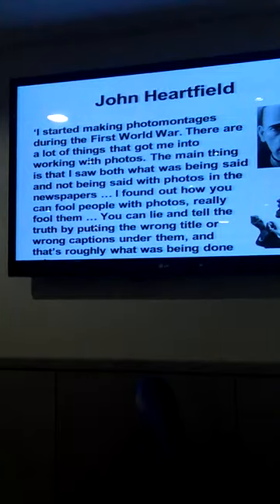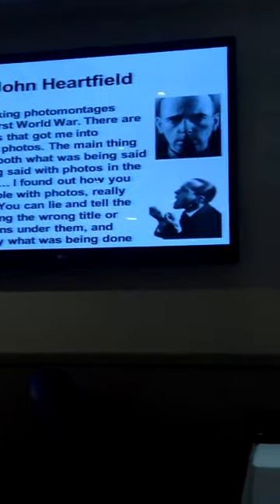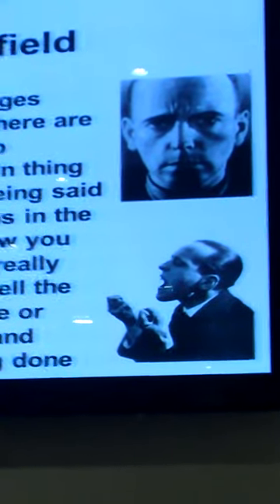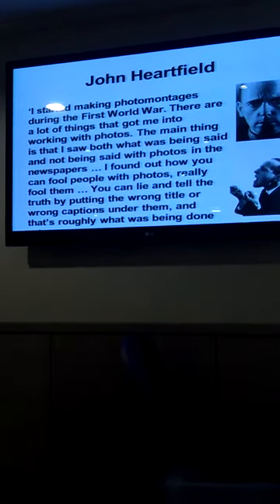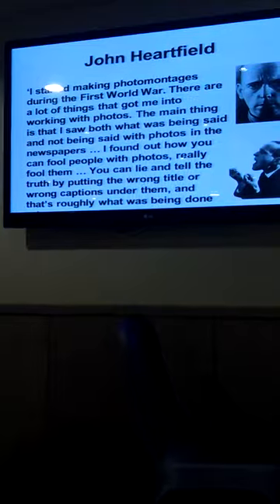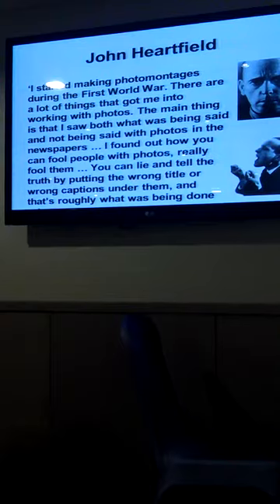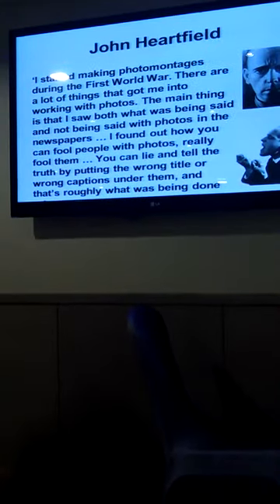John Heartfield — one more example from Dada — to show how photomontage could really be used very politically. Sometimes it's used as an aesthetic technique; it can be funny, shocking, humorous; it can make us rethink the way we see ourselves. But Heartfield in particular uses it politically. He started making photomontages during the First World War. What got him into it was seeing both what was being said and not being said in the newspapers. He found out you can really tell the truth by putting the wrong captions under them.